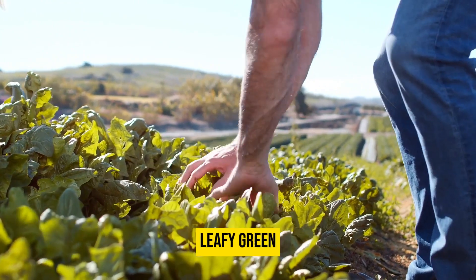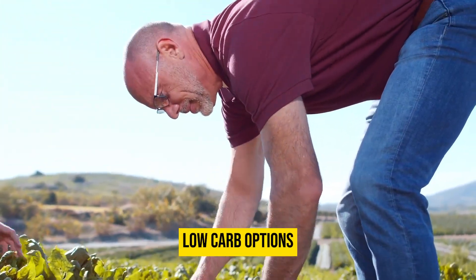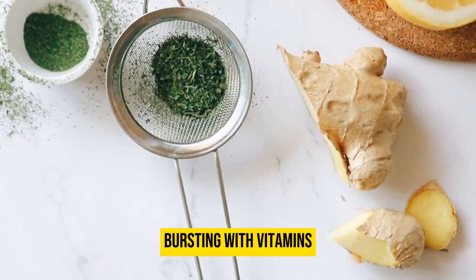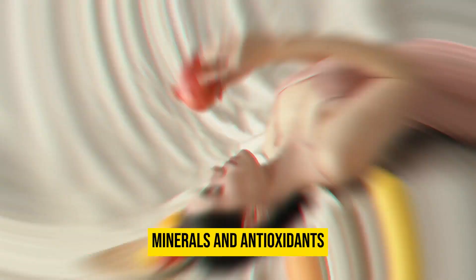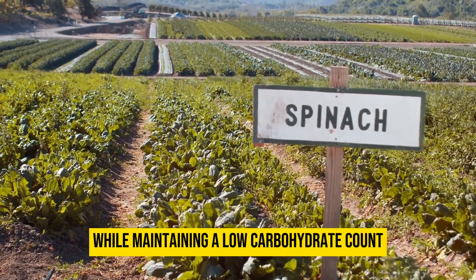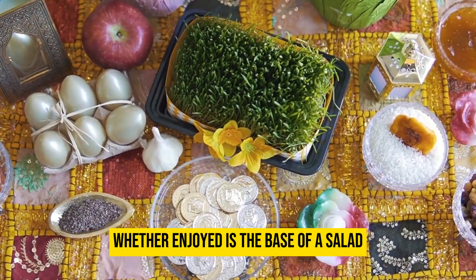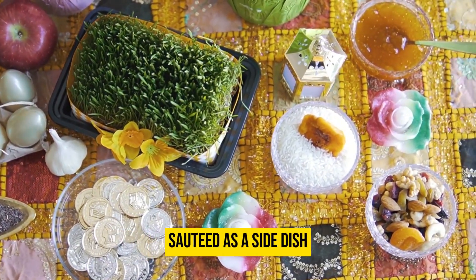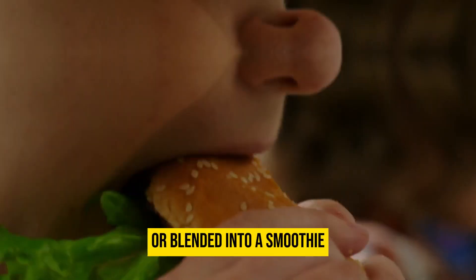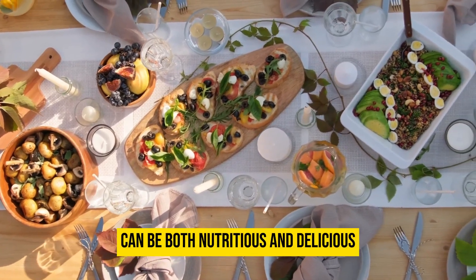Spinach, a nutrient-dense leafy green, exemplifies the keto diet's focus on wholesome, low-carb options. Bursting with vitamins, minerals, and antioxidants, spinach contributes to overall health while maintaining a low-carbohydrate count. Whether enjoyed as the base of a salad, sautéed as a side dish, or blended into a smoothie, spinach showcases the idea that keto-friendly choices can be both nutritious and delicious.